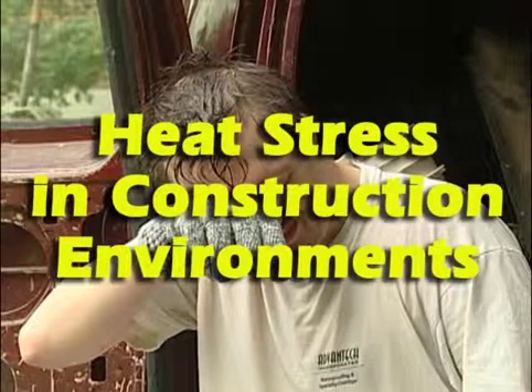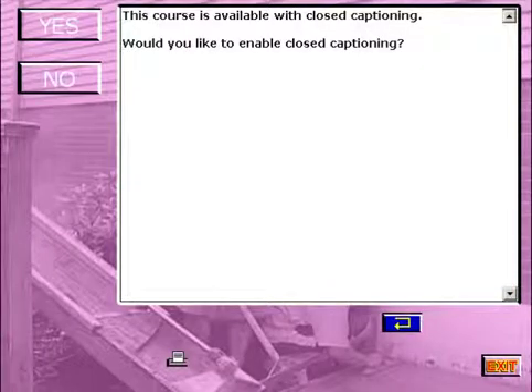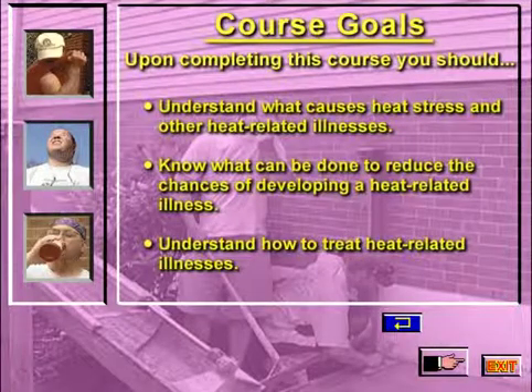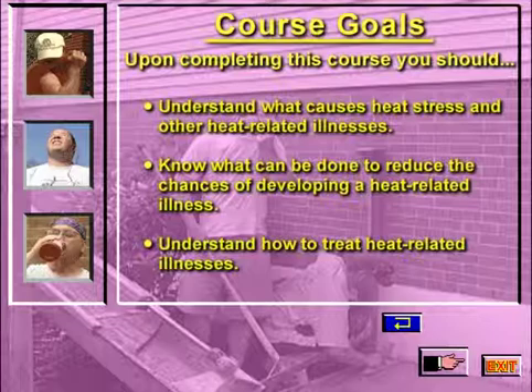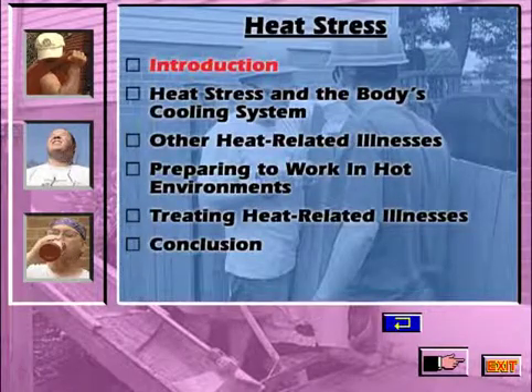Welcome to Heat Stress in Construction Environments, an interactive training program. Upon completing this course, you should understand what causes heat stress and other heat-related illnesses, know what can be done to reduce the chances of developing a heat-related illness, and understand how to treat heat-related illnesses.